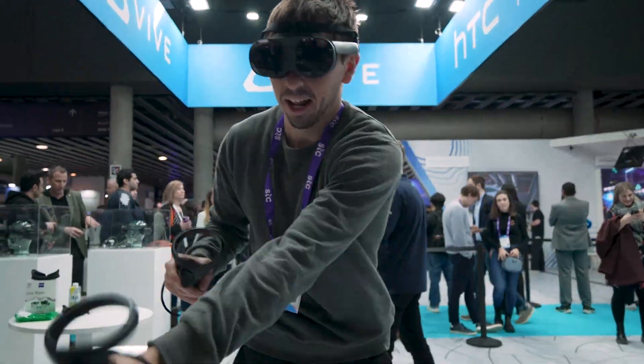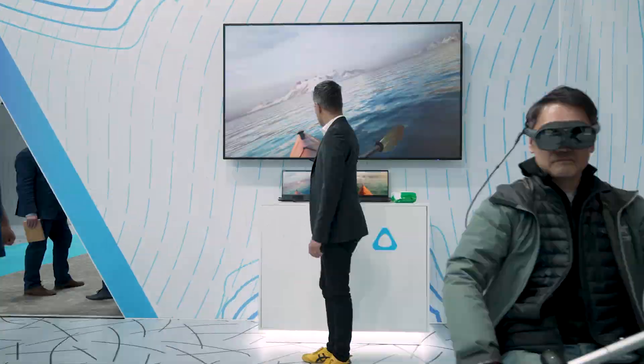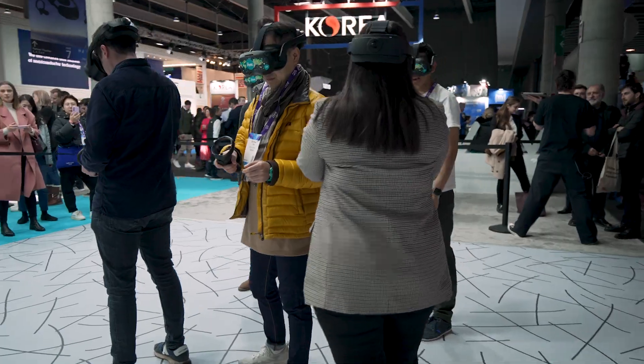So that's a quick run-up of our experiences here at HTC's booth at MWC 2023. Stay tuned on our social media channels and we'll see you soon.